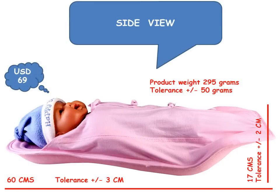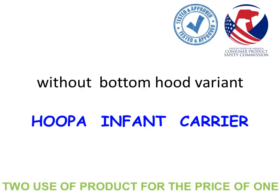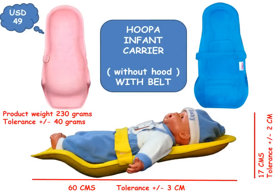Huper feeding pillows are available in three colors — blue, pink, and yellow — and in two variants: the Huper Hooded Infant Carrier and the Huper Infant Carrier. Huper Carrier is the best feeding pillow and also the only reclined infant carrier that is ergonomically contoured for the infant's comfort. It is a dual-use product: a feeding pillow as well as an infant carrier — two uses for the price of one product.